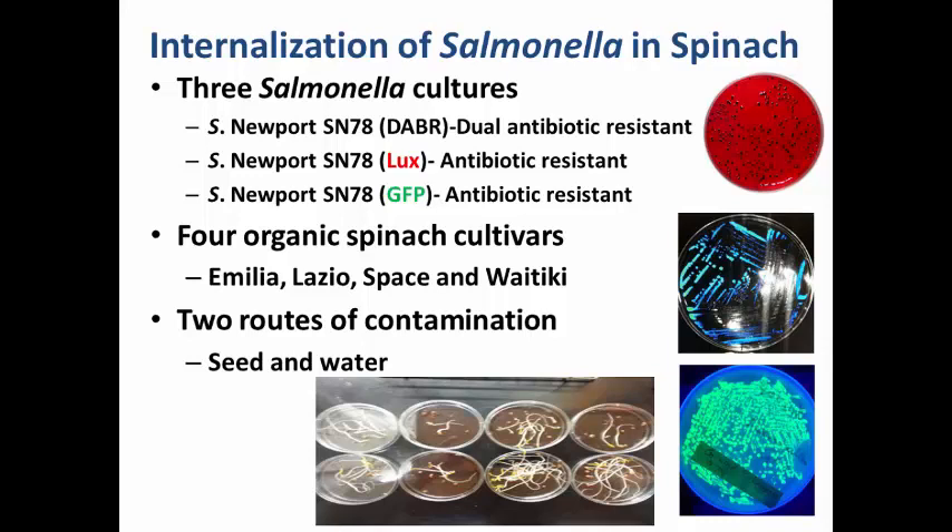For this study, we used three different types of Salmonella isolates. One is Salmonella Newport SN78, which is resistant to two antibiotics — ampicillin and tetracycline — because an antibiotic-resistant isolate is easier to isolate in the presence of background microflora. We also used bioluminescent Salmonella SN78 containing the LUX gene, also antibiotic-resistant, for bioluminescent imaging. The third Salmonella contained the green fluorescent protein for confocal imaging to look at surface as well as subsurface contamination. We used four organic spinach cultivars: Emilia, Lazio, Space, and Waitiki.